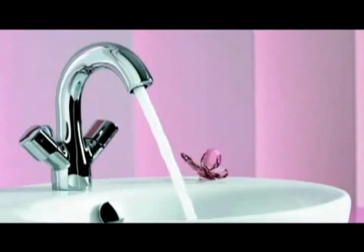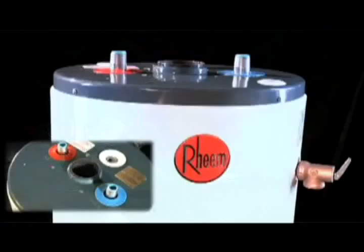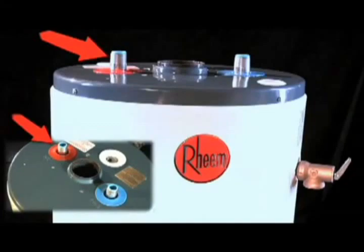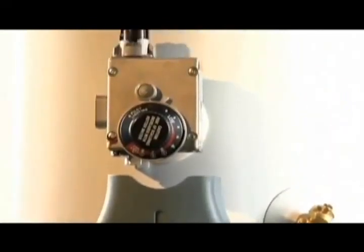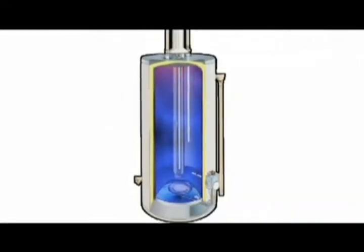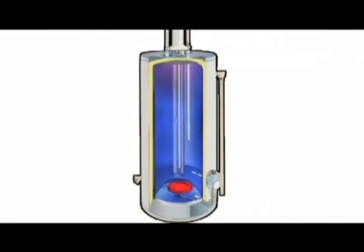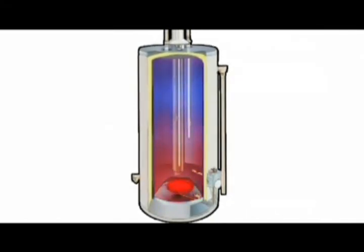When hot water is called for inside the house, the water in the tank begins to flow through the home's plumbing system through a second pipe at the top of the tank. A separate chamber below the main tank contains the unit's heating element, which is controlled by a thermostat or, for natural gas and propane units, a burner control. As the hot water in the tank is exhausted, the burner below ignites to heat incoming fresh water. Little or no hot water is available during this recovery time.